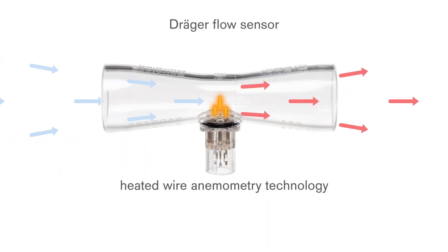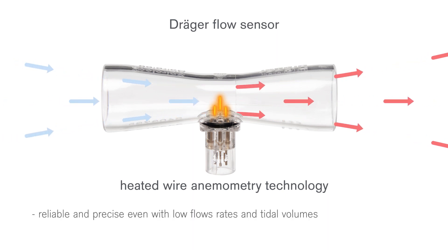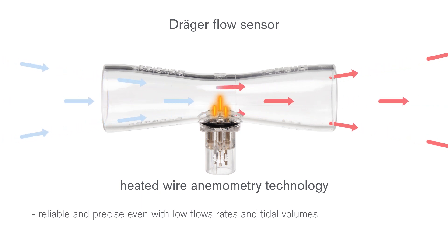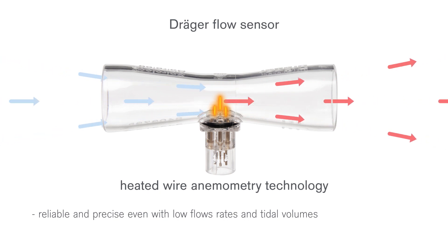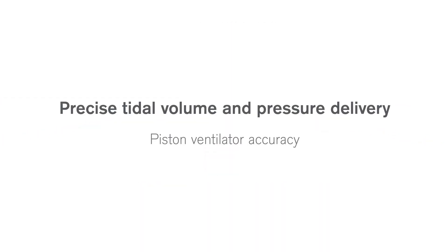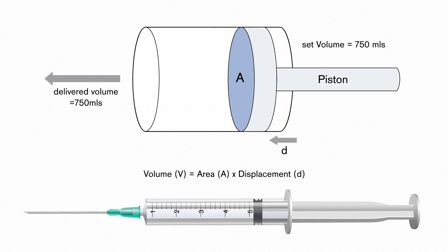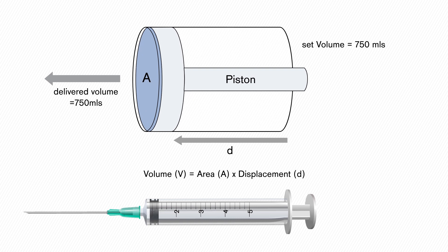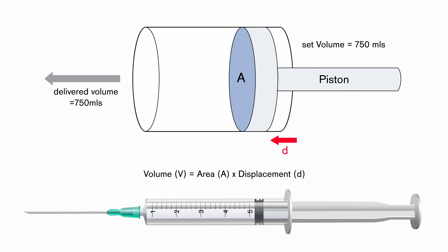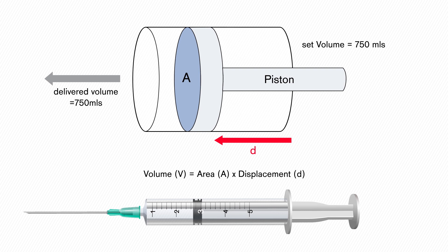Draeger devices use flow sensors with heated wire anemometry technology, which has been proven as very reliable and precise even with low flow rates and thus low tidal volumes. Due to this technology, the Draeger flow sensors are very resistant to humidity and condensation. Even in the unlikely case of a flow sensor failure, the ventilator always knows the piston's position via the stepper motor to calculate the tidal volume to be delivered. Therefore, the functionality of the piston ventilator is independent of flow measurement.